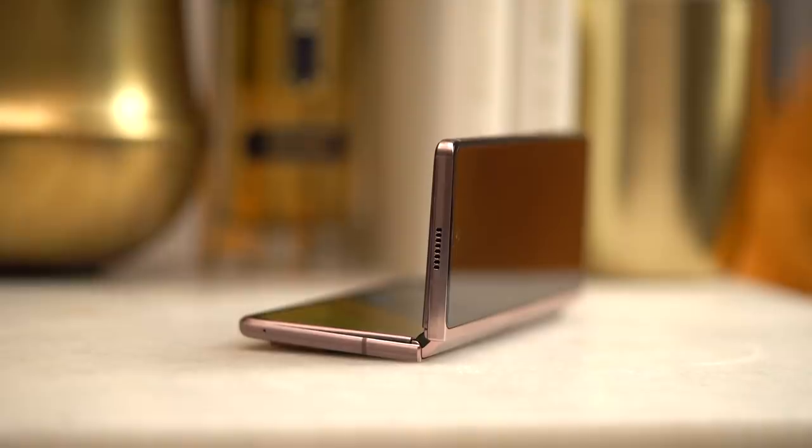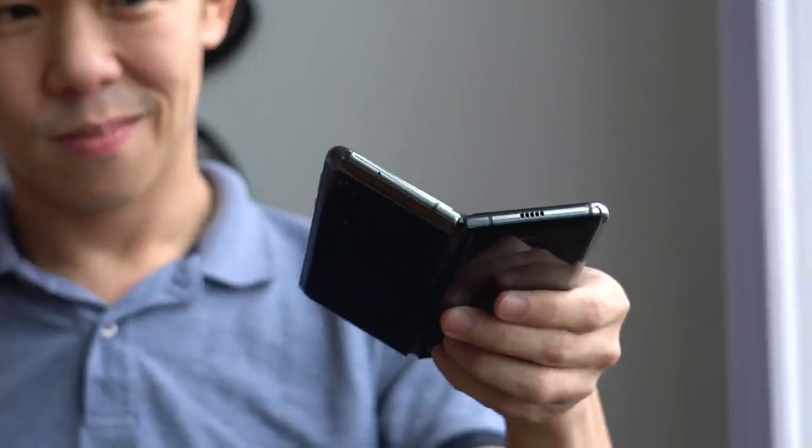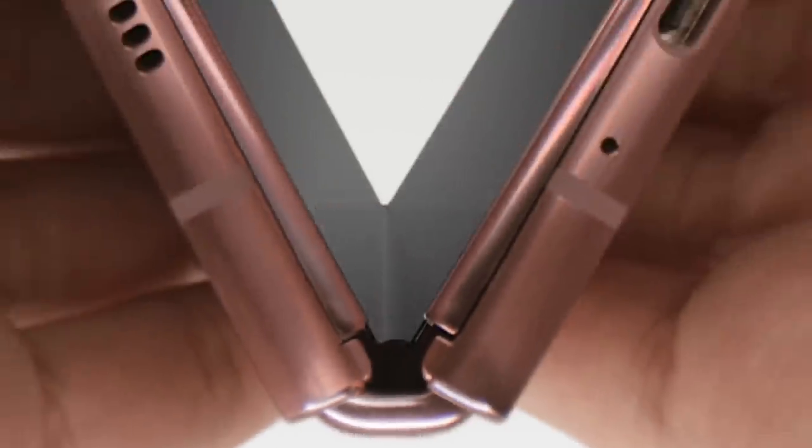Anyone willing to spend this much on a smartphone will want to make sure that it's durable. And the good news is, on its second iteration, Samsung has done everything to make this phone tough. Eight cam mechanisms make up this new and improved hinge, so you can open it up to any angle and it stays put. You couldn't do this on the original Fold. And like on the Z Flip, there are sweeper brushes that keep dirt out.